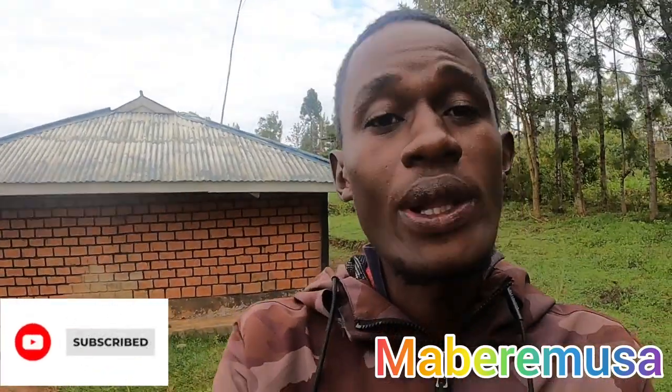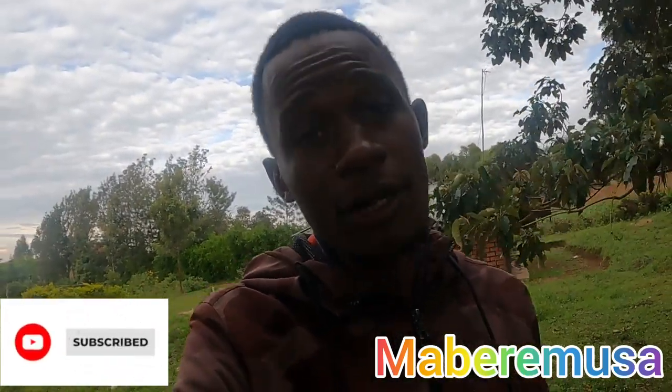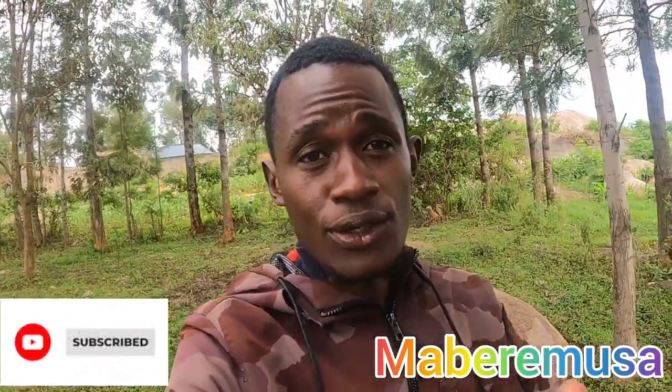Hello guys, welcome back to my YouTube channel. I'm Mabere Musa. For the new subscribers, I'm grateful. Like, share, comment. For the returning subscribers, I thank you for coming back to watch my video. Today is a very chilly morning.